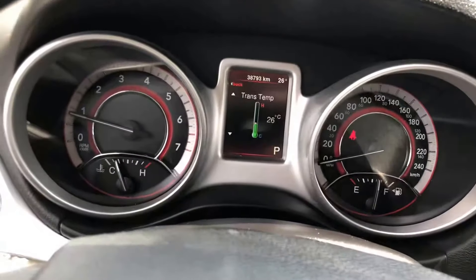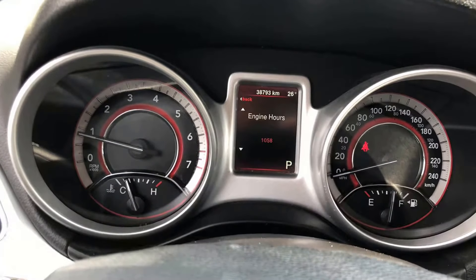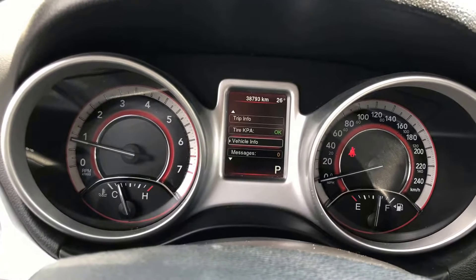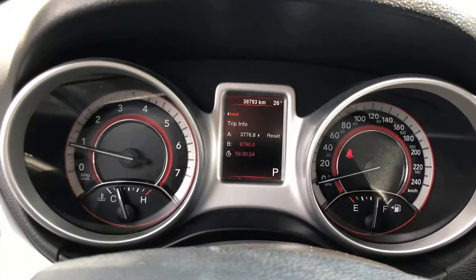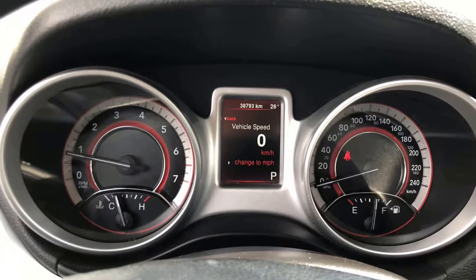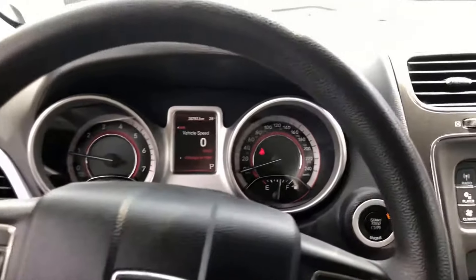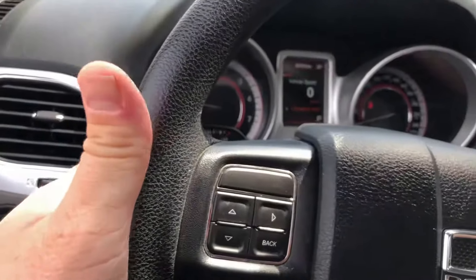You'll notice this little screen here — it's a TFT display, similar to your cell phone, full color. It'll give you all the vitals about the vehicle and you can get your trip information — everything's accessible through this screen. Most of the time you'll see it left on vehicle speed. You've also got an analog speedometer and a digital readout. There are volume controls behind the steering wheel, and you can change through the presets on this side.